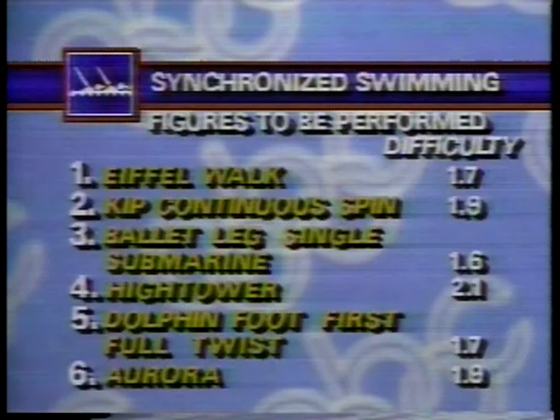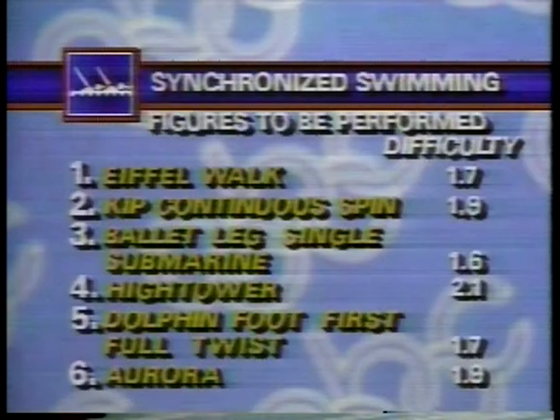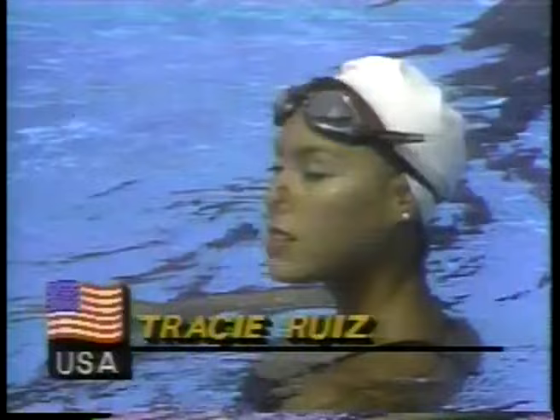This is the nuts and bolts of synchronized swimming — going back to the basics today in six categories. The judges will be looking at the Eiffel Walk, the Kip Continuous Spin, the Ballet Leg Single Submarine, the Hightower, the Dolphin Foot First Full Twist, and the Aurora. And this is Tracy Ruiz from the United States, along with her partner Candy Costi. They're leading the competition as they come into the figures.